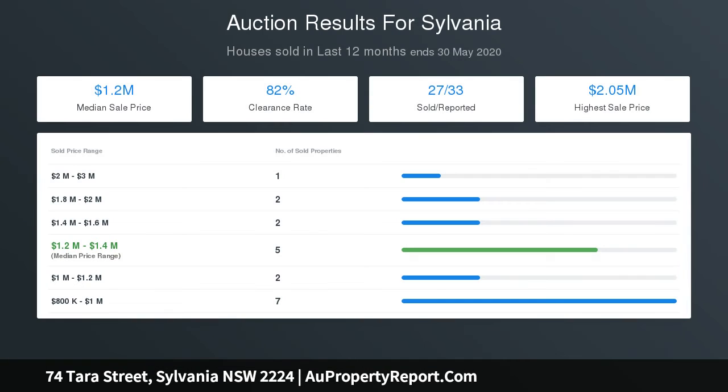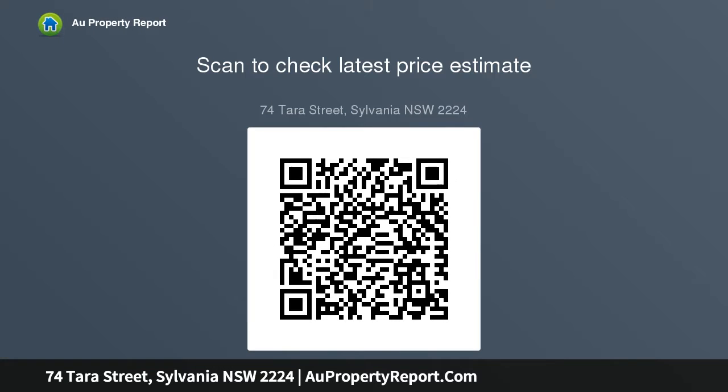Two modern full main bathrooms, six spacious bedrooms all with built-in wardrobes, master with walk-in wardrobe and ensuite. Double auto garage with internal access and extra spaces, plus a 10 kilowatt solar panel system. Situated in a quiet position at the gateway into the CBD.